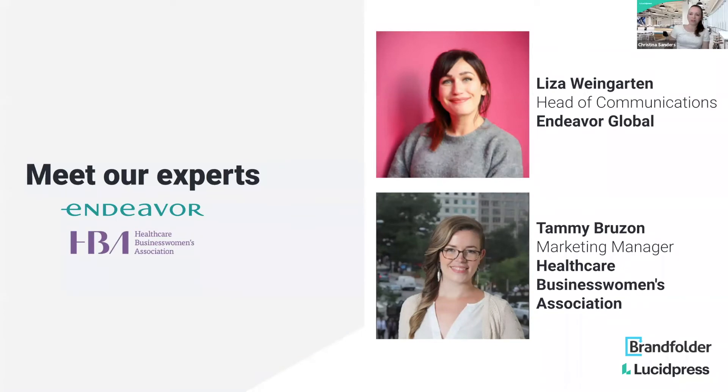We want to introduce our guest experts. Travis, do you want to introduce Liza since you work with her? So Liza Weingarten joins us from Endeavor Global. She's the head of communications. Liza, I'll hand it over to you.